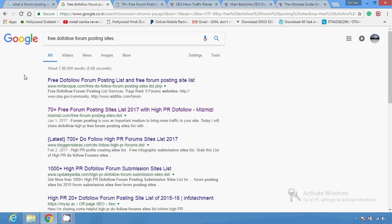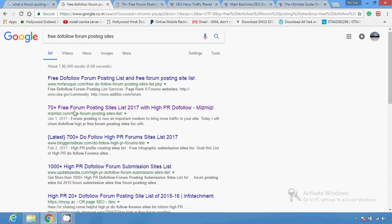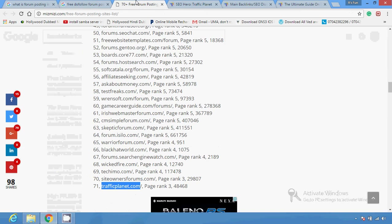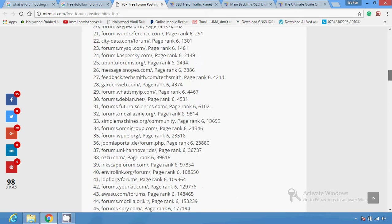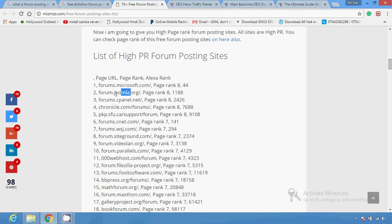With the help of forum posting you can get high PR do-follow links. You can see here there are several sites — users just have to type 'do follow forum posting site' and then you can see several sites appear. You can open any one of them.